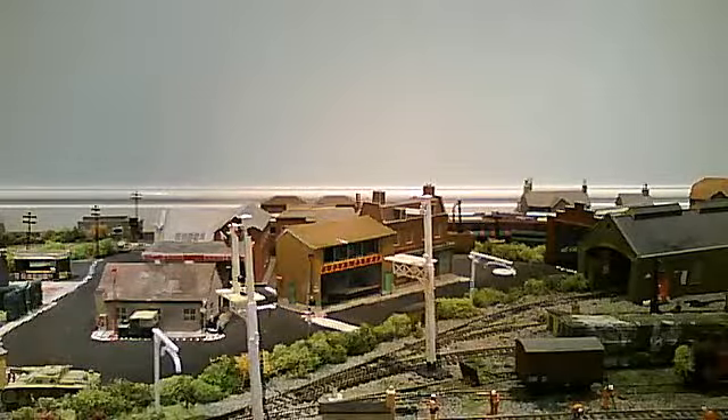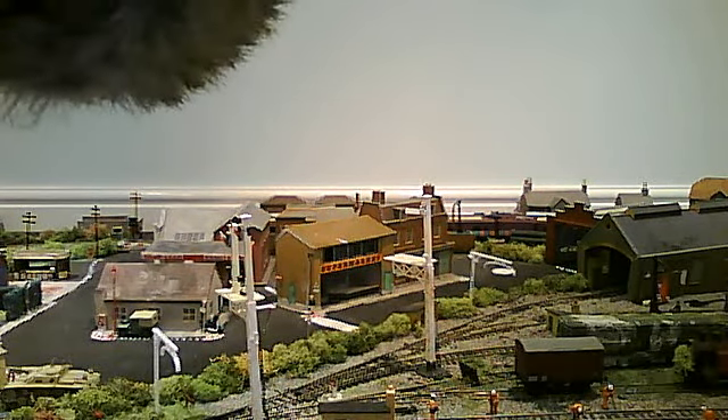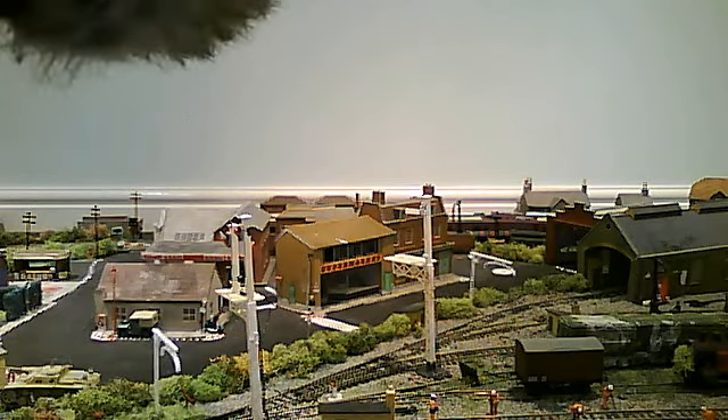So this is a video of my model railway and I hope you enjoy. Thank you for watching, please comment and subscribe.